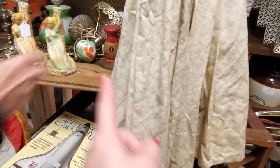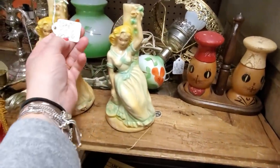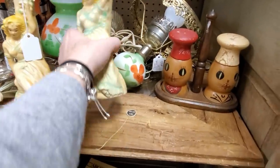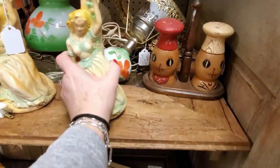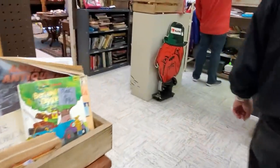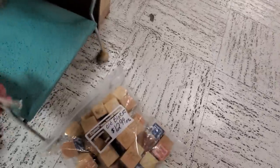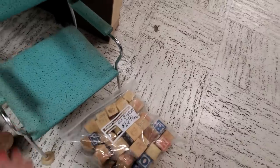Oh, that has the holder with it, too? These lamps are nice — these chalkware boudoir lamps, $22. Amanda's got good junk. That's a cute little chair. Look at the little chair — that's adorable for $8.